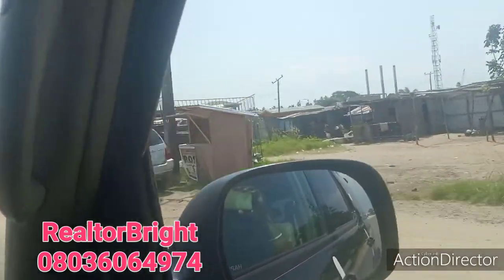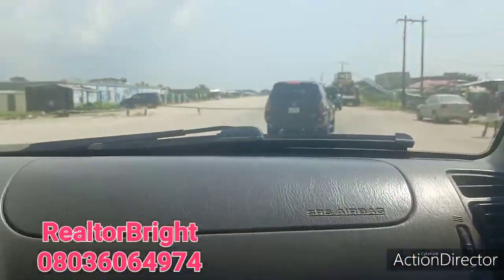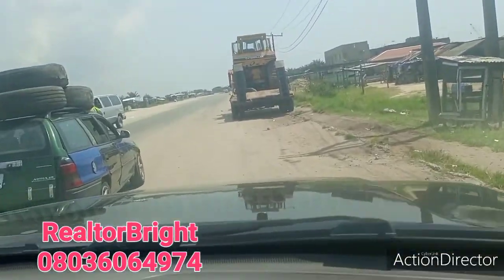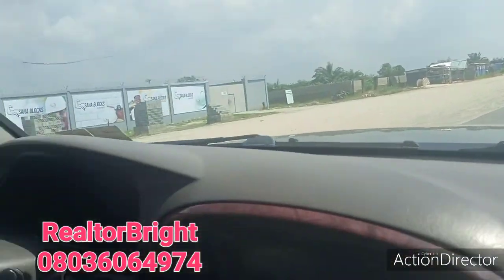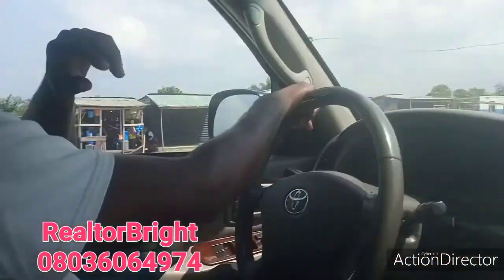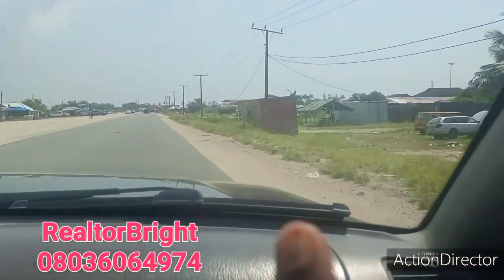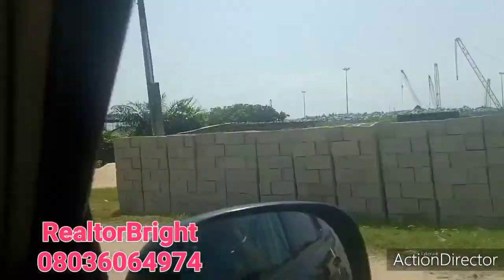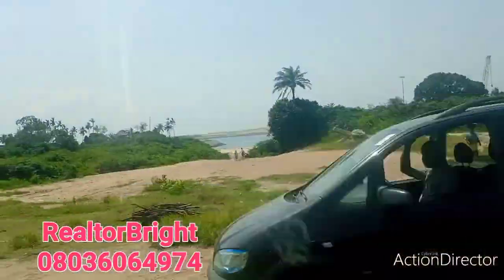This is another police station. This is an ancient town of Ibeju Lekki. Give me a call today for any property you want here. We are close to Dangote JT — from here you can see the JT. That is the entrance where all the trucks are. Here is the entrance of the Dangote JT.